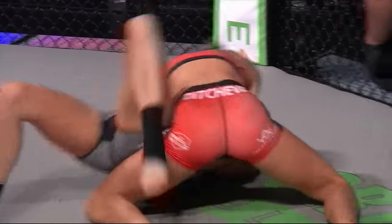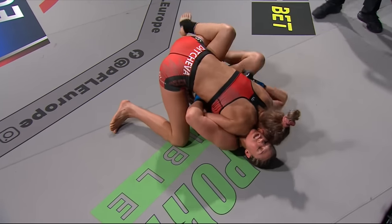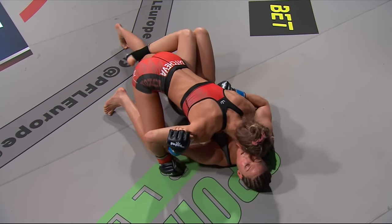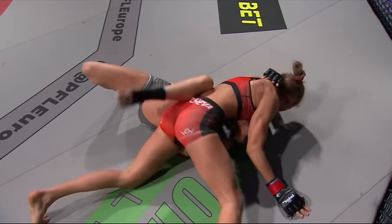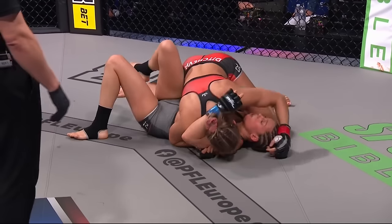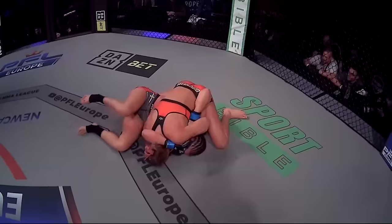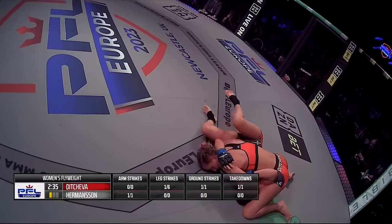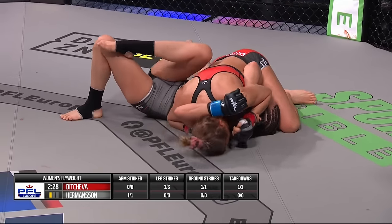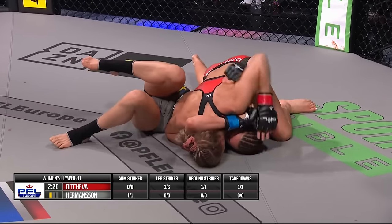Strong side control position for Dakota, trying to pacify her opponent who's still trying to escape. Trying to move into full mount — good defense so far from Hermansson. Using that head position well, good pressure staying around the knees. Hermansson looking to invert, trying to get herself back into an attacking position. I like seeing this from De Geva — I like seeing the growth in her game. We all know she can strike, but seeing more grappling is promising. It would be a real statement if she's the only flyweight to finish on the night — we had two split decisions earlier.